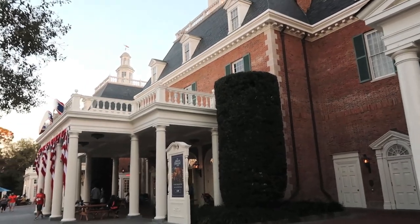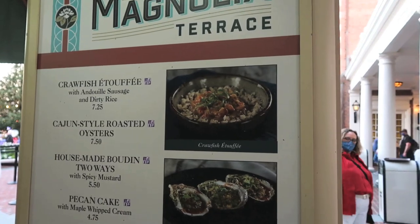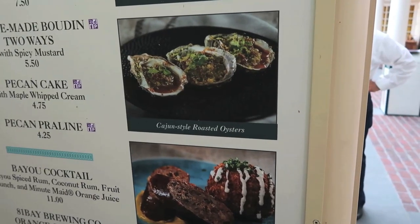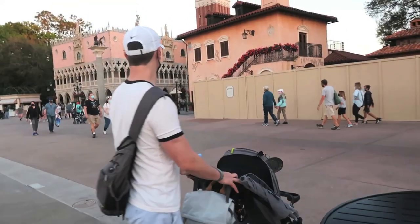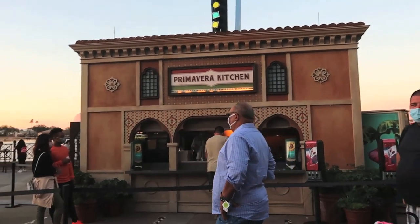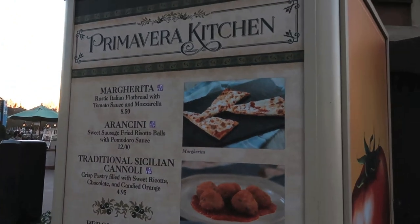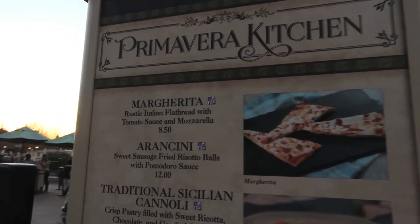Here we are at the American Pavilion — they have the Magnolia Terrace. The thing that's new this year is the crawfish étouffée. Everything else has been here in previous years. The Cajun-style roasted oysters look pretty good, but I need a break from food — let's walk around. Logan's first visit to Italy! Here in Italy you have the Primavera Kitchen — I don't believe there's anything new this year. Margherita pizza looks good but that's something you can get anywhere. I have gotten the arancini before — they were pretty good.